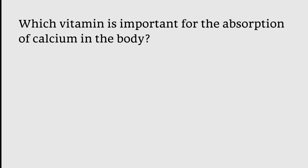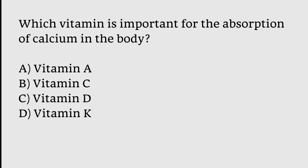Which vitamin is important for the absorption of calcium in the body? Options: Vitamin A, Vitamin C, Vitamin D, Vitamin K. The correct answer is option C — Vitamin D.